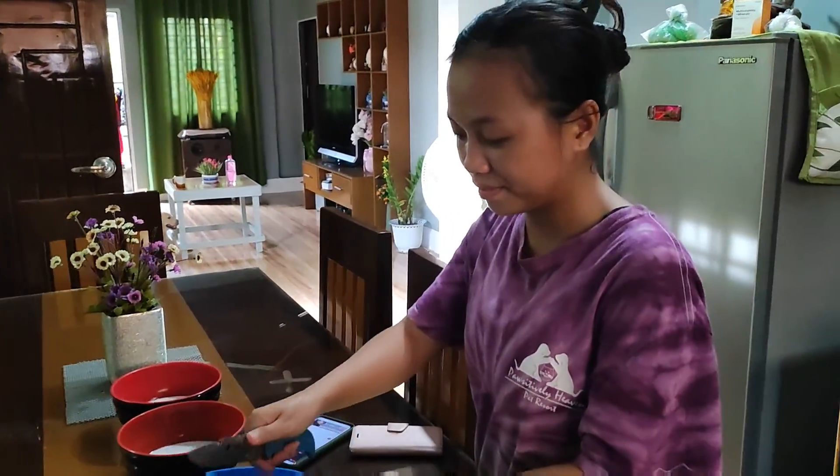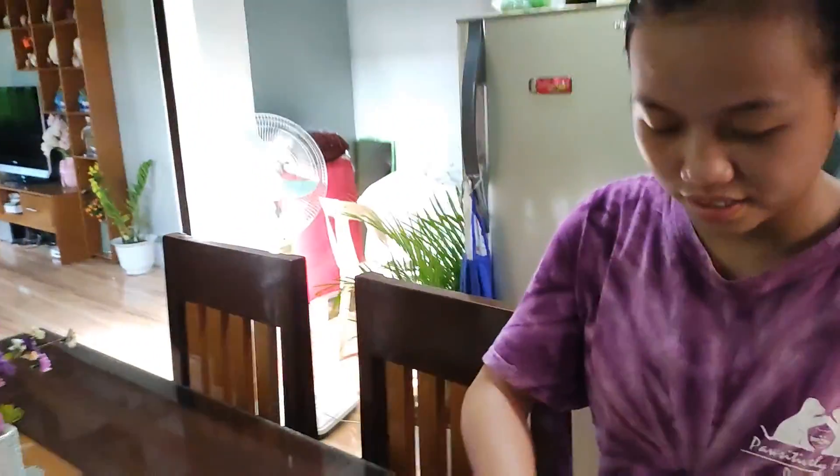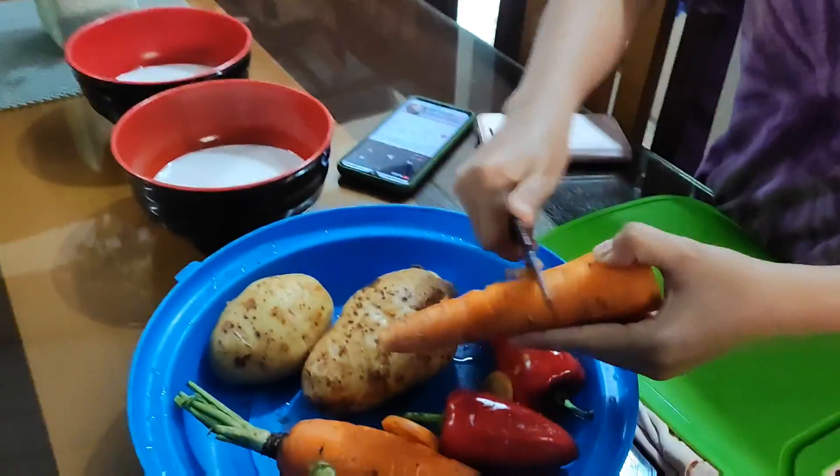Say hi. Hi. So what are you gonna cook today, miss? It's chicken curry. Okay. Filipino style. Filipino style.